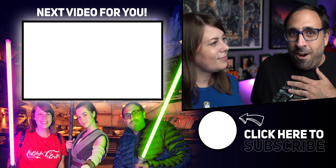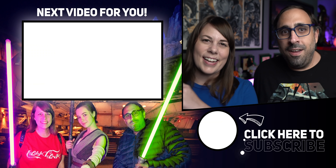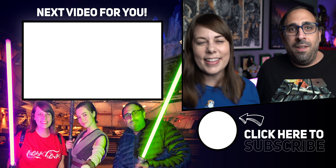If you want to relive us building our lightsabers at Savi's Workshop, we'll put a playlist right over there — it was so much fun. Thanks for watching, guys. We'll see you on the next adventure.